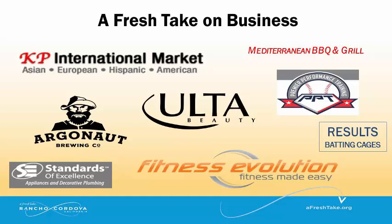Ulta Beauty is also coming to the Rancho Cordova Town Center. KP International Market will expand with a new outdoor cafe. Mediterranean Barbecue and Grill will be opening in Capitol Village. Fitness Evolution is coming to Zinfandel and Folsom Boulevard.